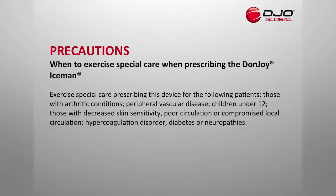Exercise special care in prescribing this device for the following patients: those with arthritic conditions, peripheral vascular disease, children under 12, those with decreased skin sensitivity, poor circulation or compromised local circulation, hypercoagulation disorders, diabetes or neuropathies. Be sure to let your prescribing physician know if you have any of these conditions.